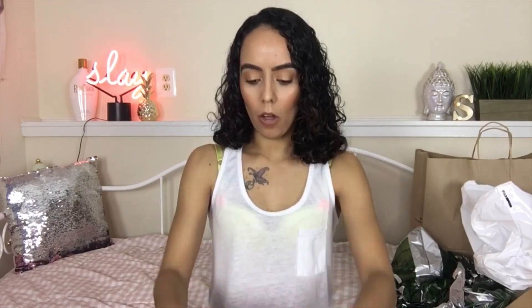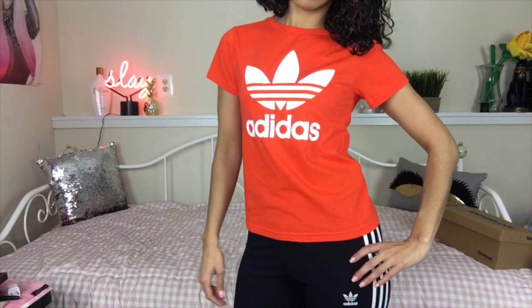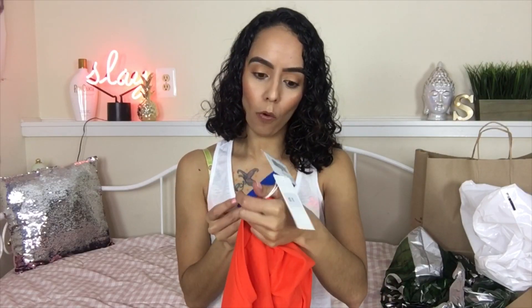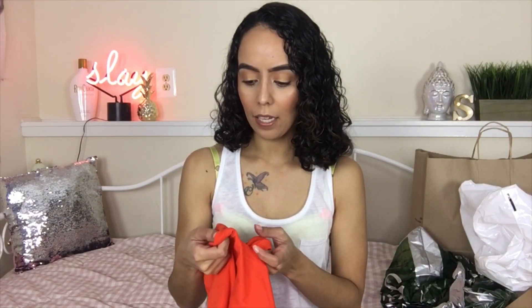The next place I stopped at was Finish Line. The first thing that caught my eye was, once again, Adidas. So I picked up this bright orange Adidas t-shirt. I really like this shade of orange — I like really vibrant colors in general, so this immediately caught my eye. It was on sale for $15, originally $25. So not bad — at least this was on sale. And this is a size small.